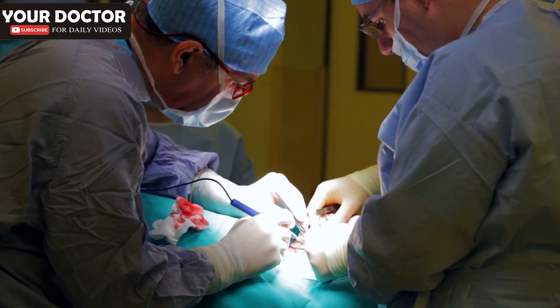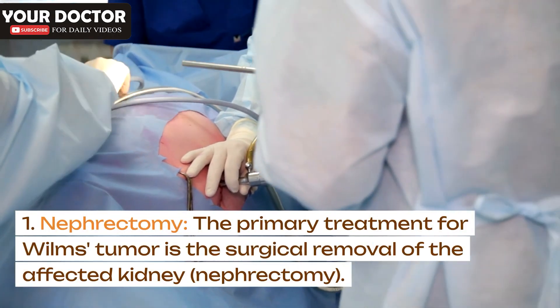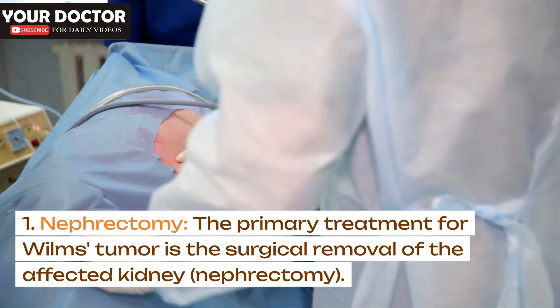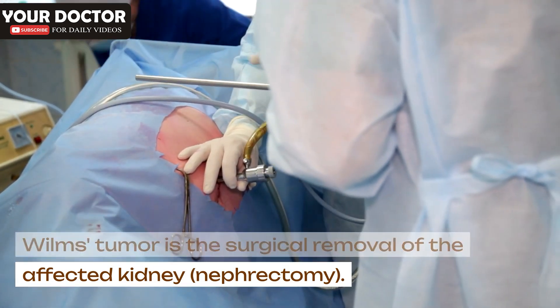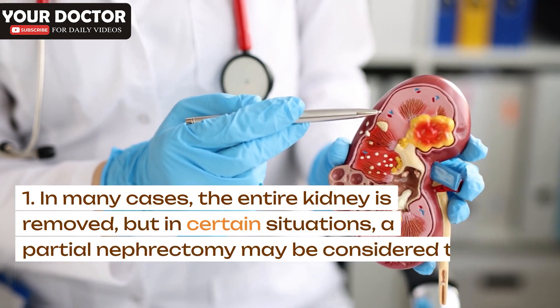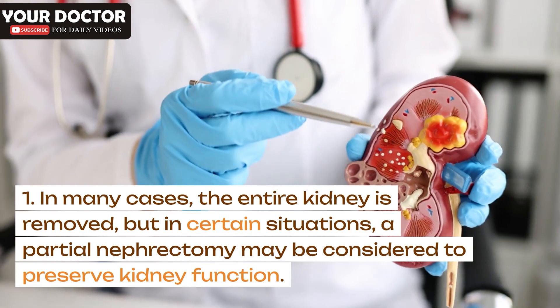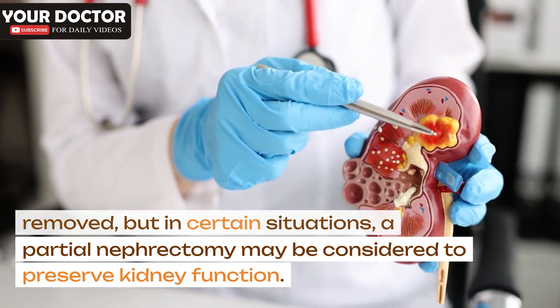Surgery – nephrectomy: The primary treatment for Wilms's tumor is the surgical removal of the affected kidney, known as nephrectomy. In many cases, the entire kidney is removed, but in certain situations a partial nephrectomy may be considered to preserve kidney function.